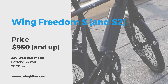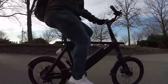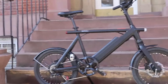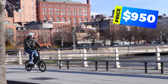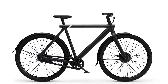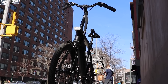The Wing Freedom S and S2 are city commuter e-bikes built around 20-inch tires, decreasing their overall footprint and making them great for getting around town. There are three pricing models; the smallest and most affordable features an 8.8Ah battery for $950. The design really sets this model apart, and the 36V 550W Bafang motor delivers 45Nm of torque and a top speed of 25 mph.